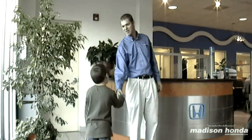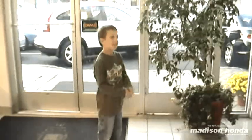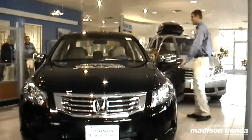Welcome to Madison Honda. What can I do for you today? I wanted a car! Alright, let me show you this one right here. Have a seat, see how it feels. I'll take it!